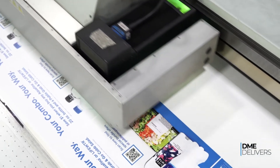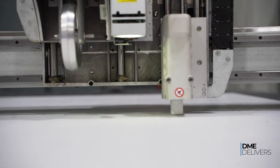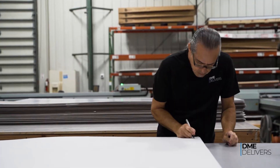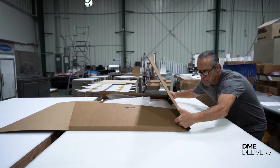These products are printed at our wide format division on flatbed presses. On this corrugated cardboard, we can actually print on plastic as well, which would be stuff that would actually work outdoors.